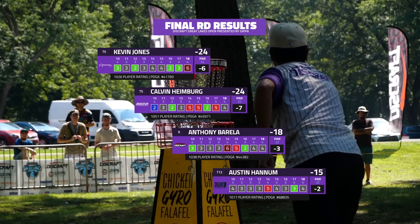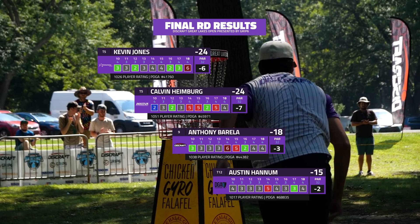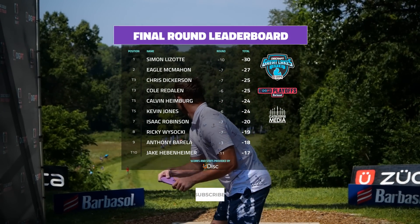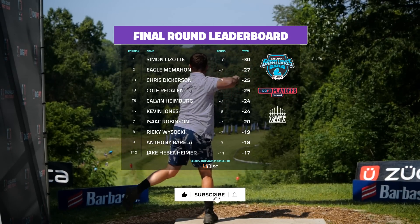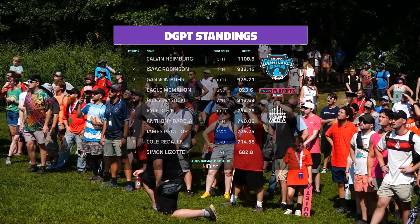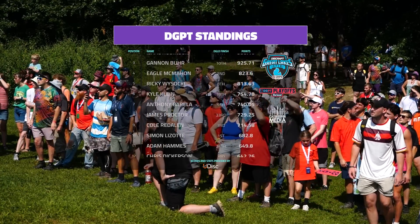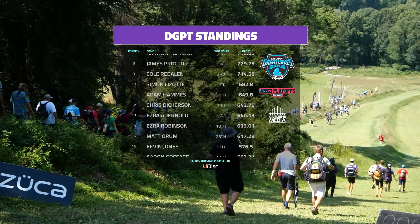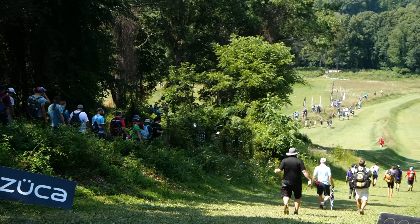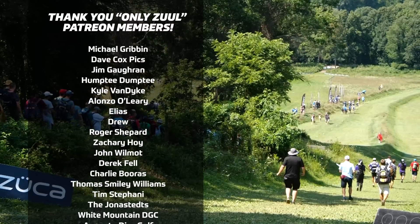Well, there you guys have it — that was our final nine holes of the Discraft Great Lakes Open. Kevin Jones, Calvin Heimberg, going to finish six down, seven down — inside that top ten. Congratulations to Simon Lizotte grabbing yet another Elite Series victory. So much good golf we saw this weekend — four full rounds. We hope you'll go back and look at our catalog on Gatekeeper Media. Make sure you like, share, subscribe. Great weekend — I really enjoyed calling it for you guys. We've got Worlds coming up next, excited to be up at Smuggler's Notch. For Andrew Fish, I'm Nathan Queen — we'll see you guys out there.